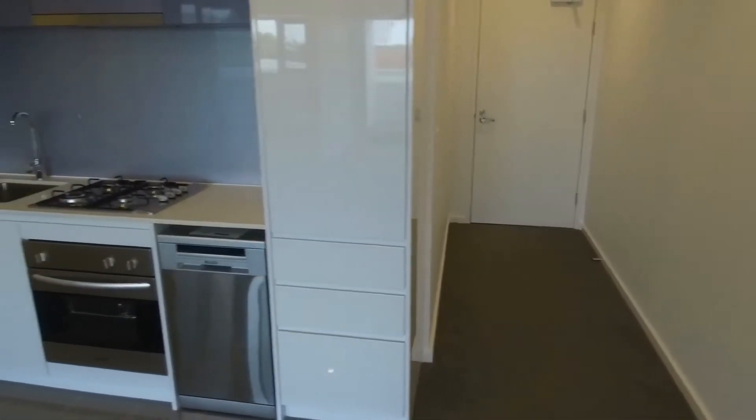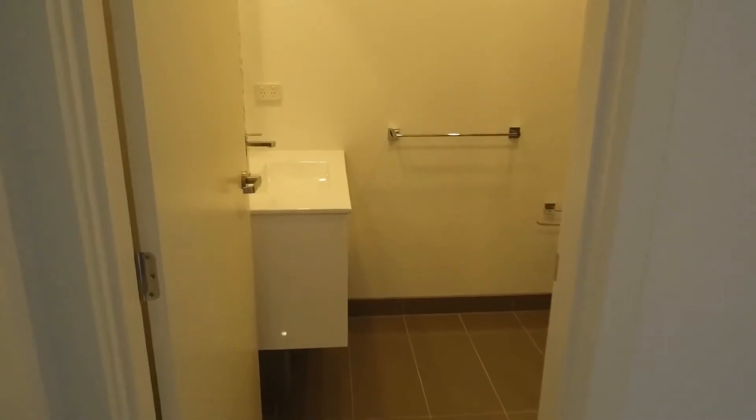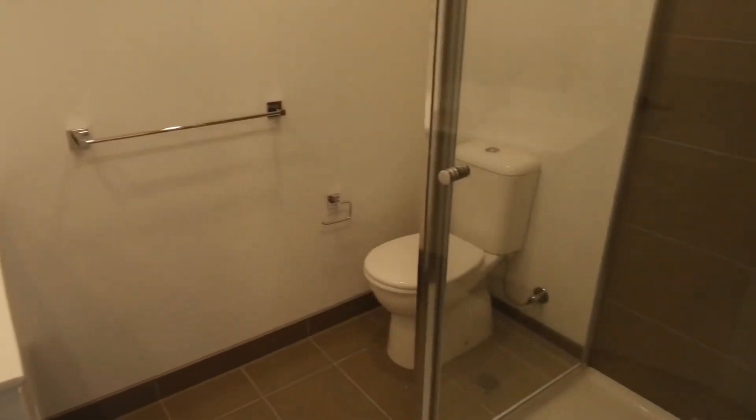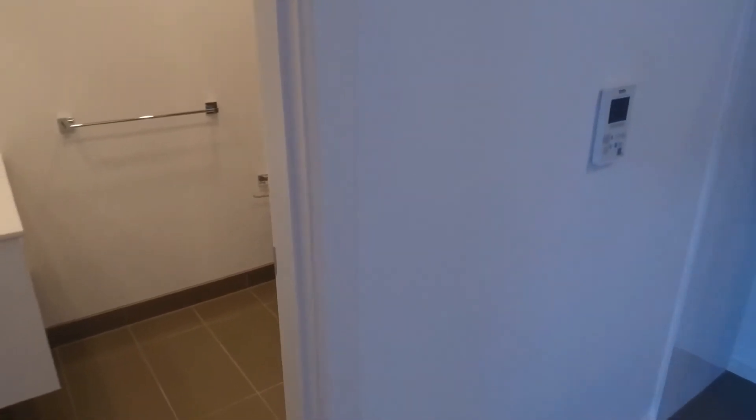Down at the end there is the exit to the apartment, with a basement car park for one vehicle and also a storage cage. Let's have a look at the central bathroom — plenty of storage below the vanity, a shower, modern fixtures and fittings, and the living area is air conditioned.